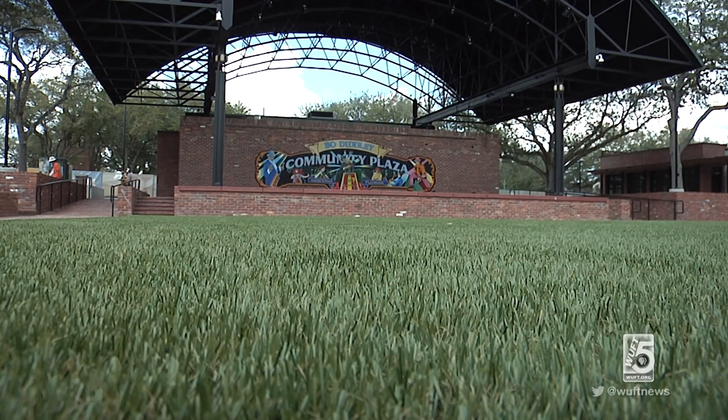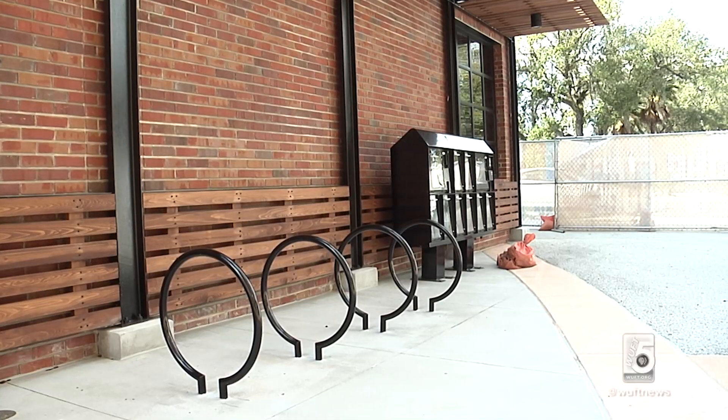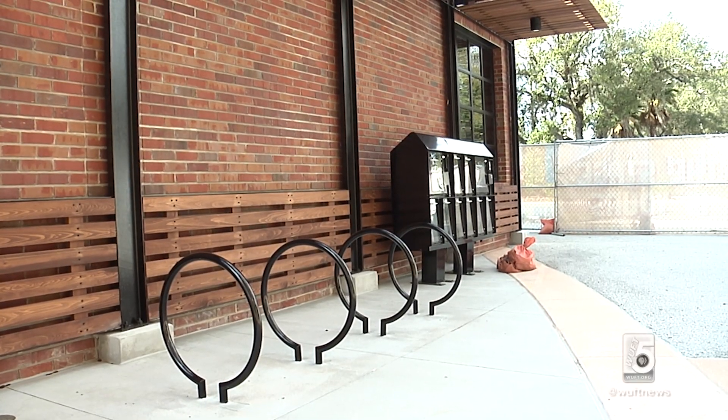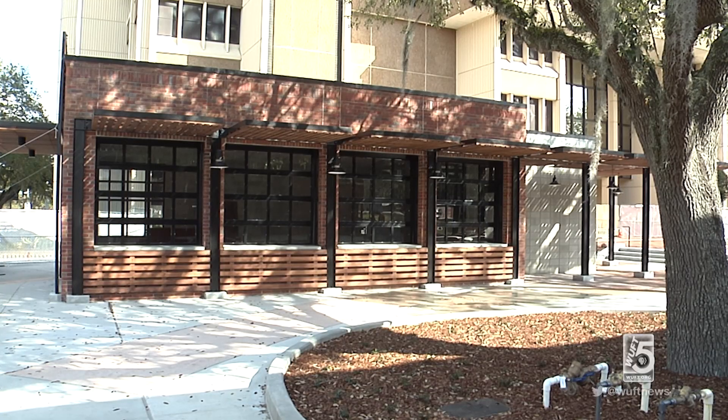The Community Redevelopment Agency, or CRA, focused a lot of attention on the north side of Bow Diddley Plaza along University Avenue. One of the biggest changes is the removal of the bus stop, which moved down the road, making room for additional seating and a cafe near the stage.